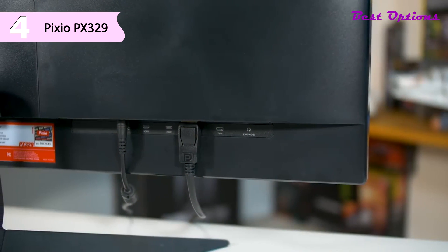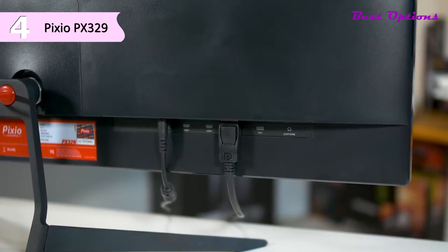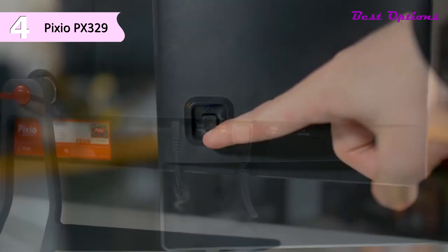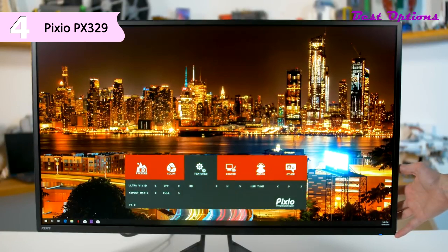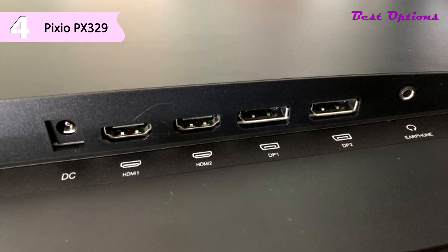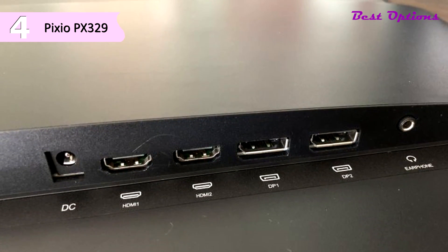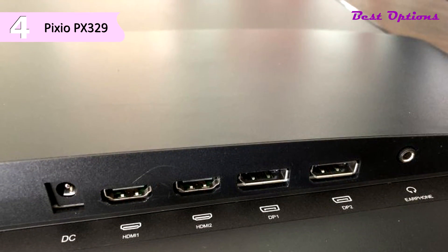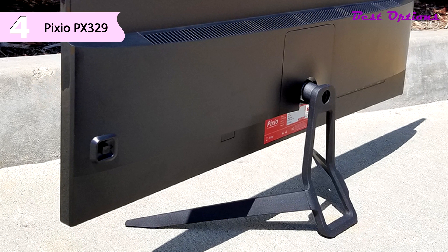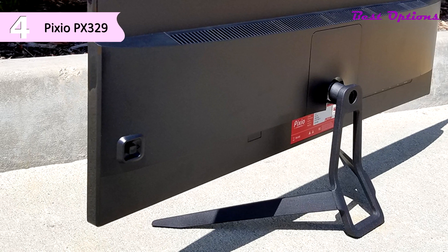It also has an excellent 178-degree viewing angle, so its picture does not lose quality depending on where you view the monitor from. The PX329 is also gaming console compatible, as it has a variable refresh rate that can be scaled down to 120Hz for current generation consoles. On the rear panel you'll find two DisplayPort 1.2 ports and two HDMI 2.0 ports, a headphone jack, and a small joystick button for navigating the OSD. USB ports are nowhere to be found.